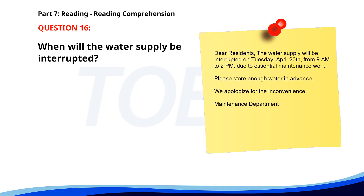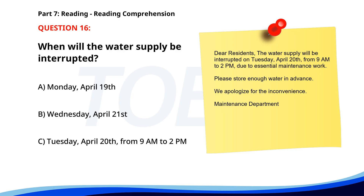Number sixteen. Dear residents, the water supply will be interrupted on Tuesday, April 20th, from 9 a.m. to 2 p.m. due to essential maintenance work. Please store enough water in advance. We apologize for the inconvenience. Maintenance Department. When will the water supply be interrupted? A. Monday, April 19th. B. Wednesday, April 21st. C. Tuesday, April 20th, from 9 a.m. to 2 p.m. The correct answer is C. Tuesday, April 20th, from 9 a.m. to 2 p.m.